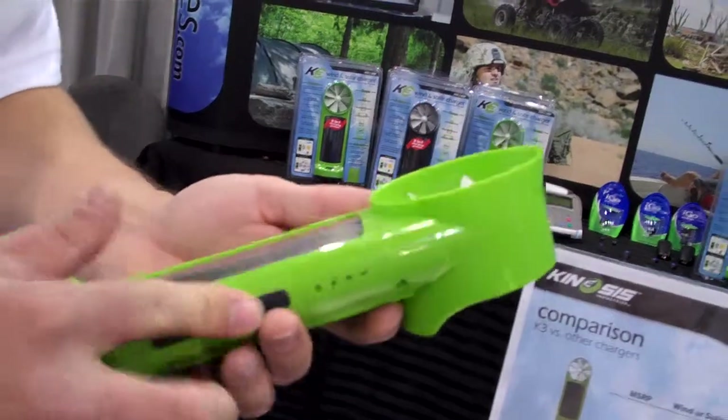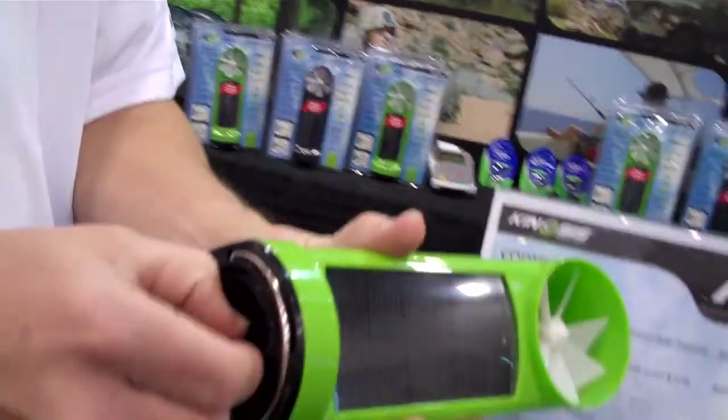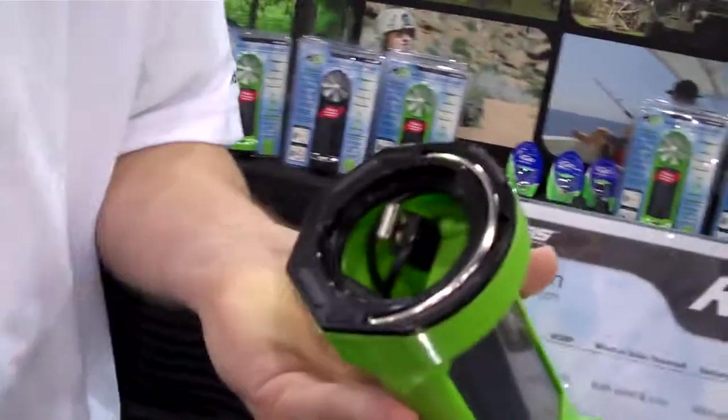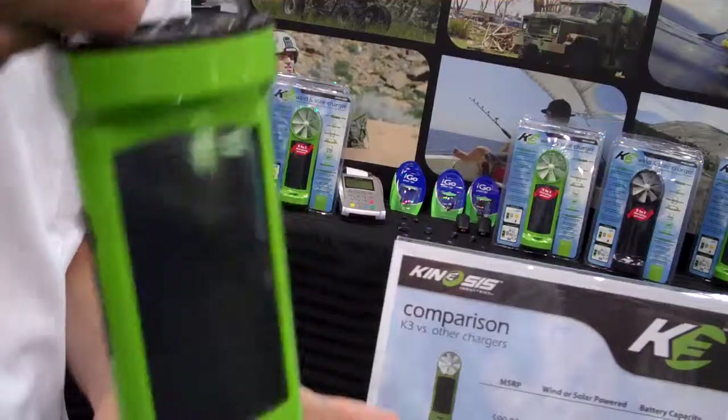And once you're done, you can just reuse that until you need to recharge again. We've got storage for your tips and your cable. You can hang it on a tree when you're camping out there — on a tree branch.